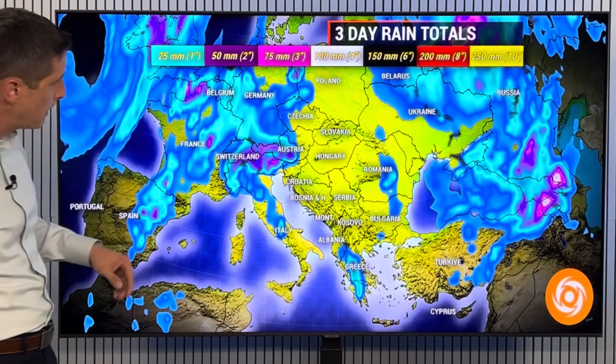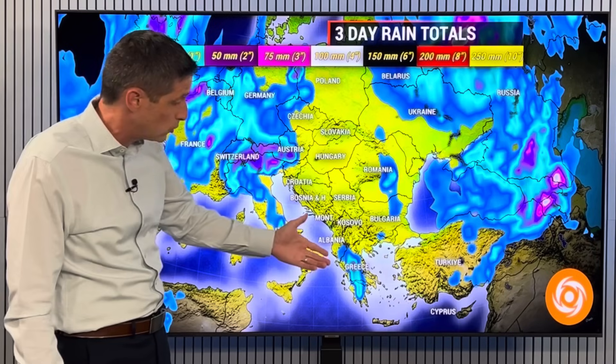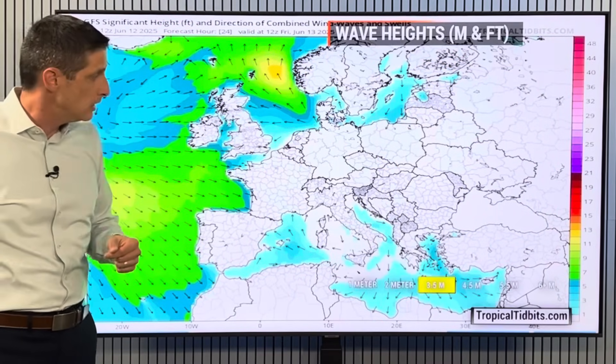Not as much for Croatia as we swing back toward Albania and Greece — we could get a pop-up storm around. But if we get a thunderstorm, it could be aggressive, like we've had the last few days.